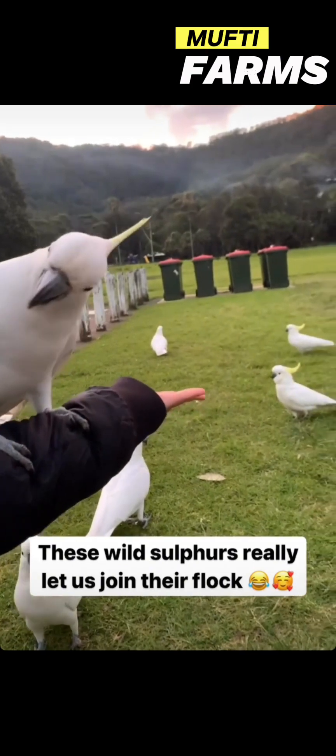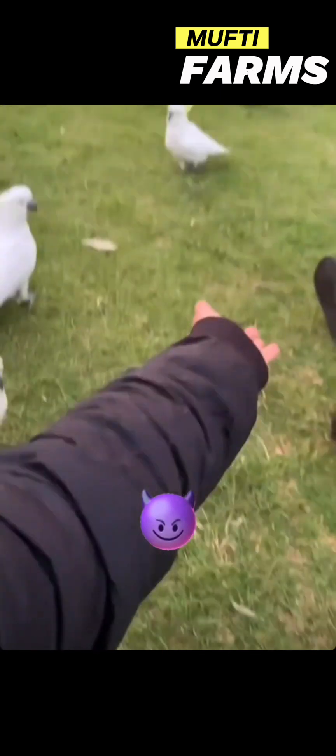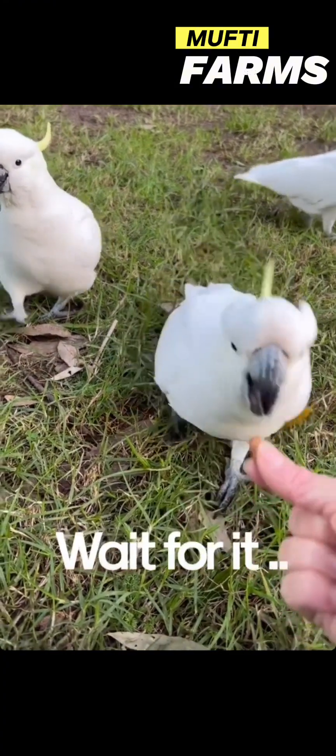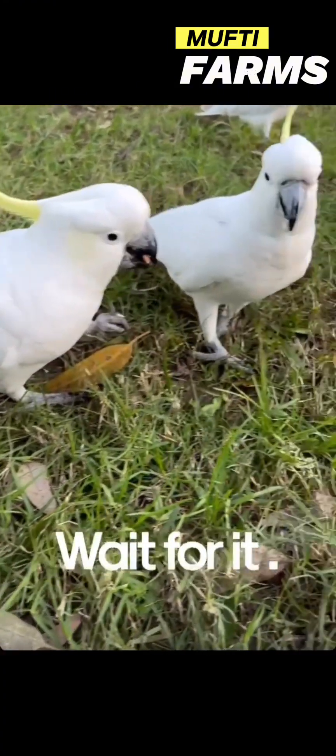They are highly intelligent and adaptable birds, capable of solving problems and learning tricks. These cockatoos are protected by law in Australia, and it's important not to feed them human food as it can be harmful to their health.